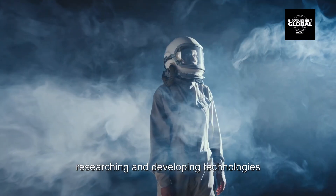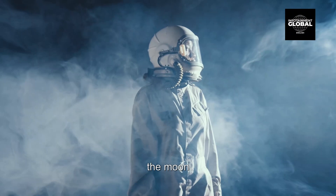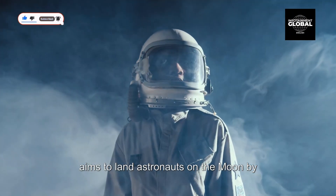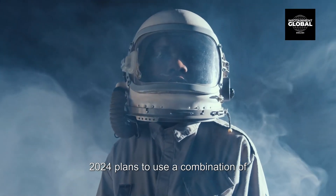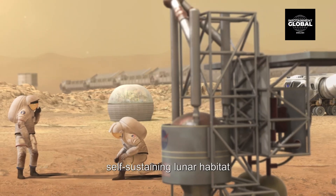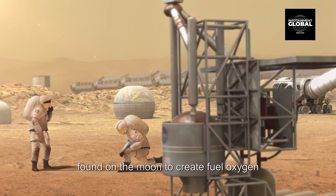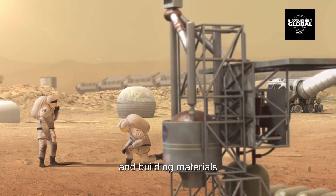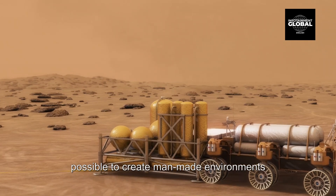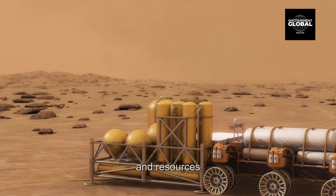Scientists and engineers are currently researching and developing technologies that could enable humans to survive on the moon. For example, NASA's Artemis program, which aims to land astronauts on the moon by 2024, plans to use a combination of in-situ resource utilization (ISRU) and life support systems to create a self-sustaining lunar habitat. ISRU is the process of using resources found on the moon to create fuel, oxygen, and building materials.